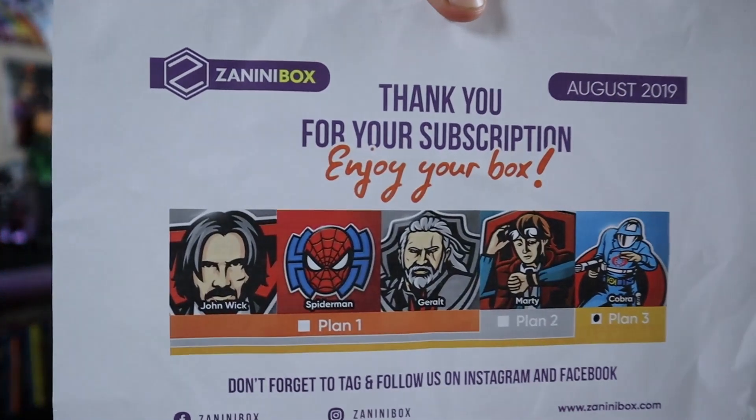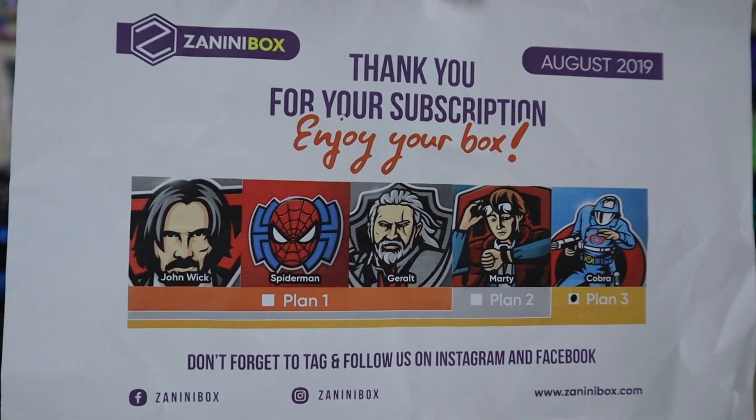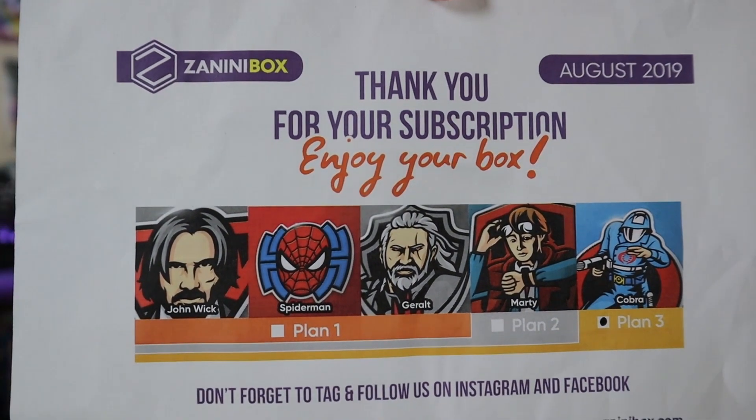So this was the August box. You can see that John Wick, Spider-Man, and Geralt were for Plan 1, then they added Marty for Plan 2, and Cobra Commander was for Plan 3. So that fifth pin would have been part of the themed pin. I wouldn't mind getting some more Cobra pins, that is for sure.